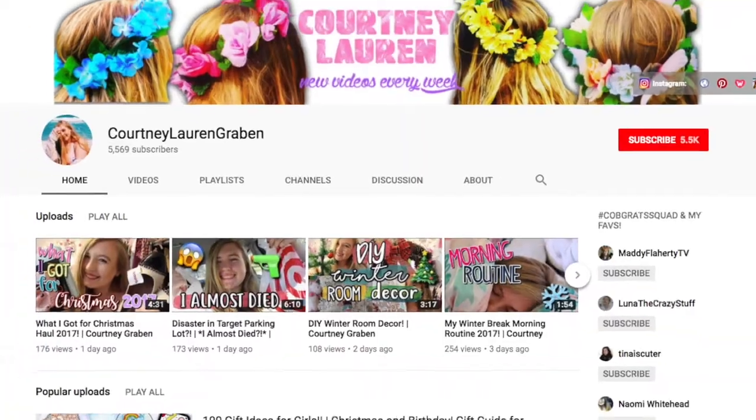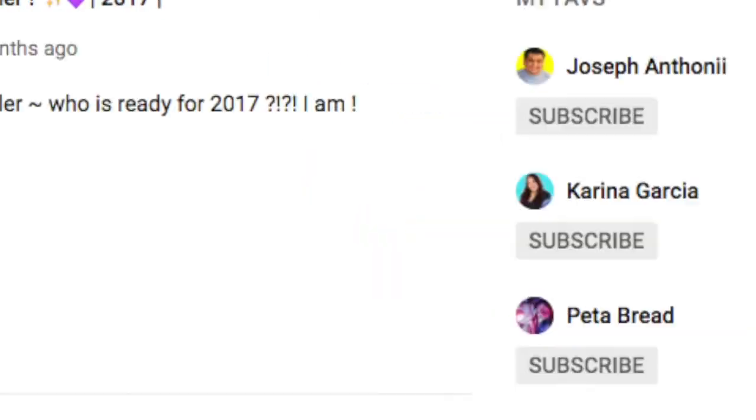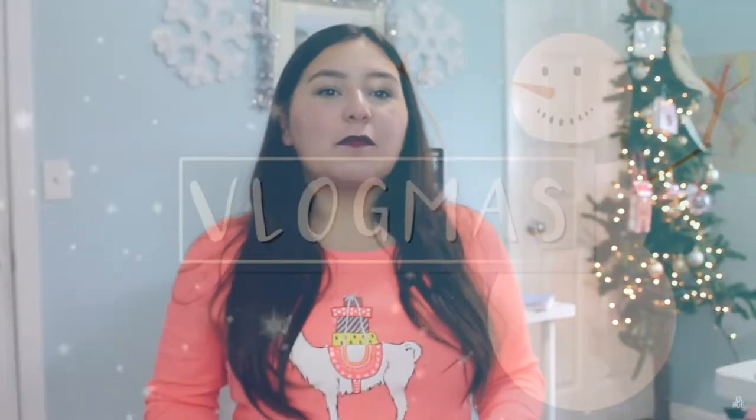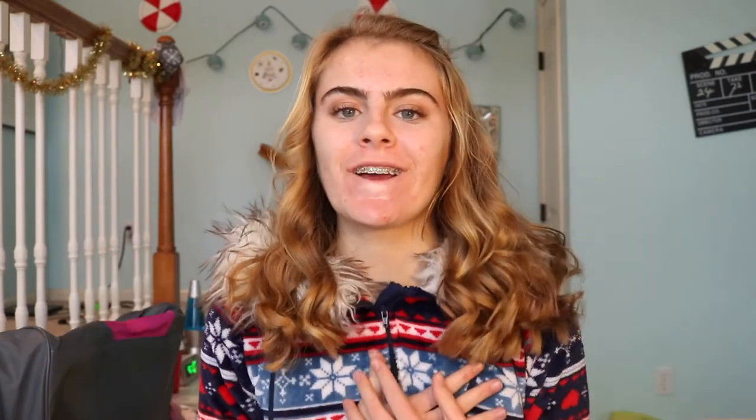This video is also going to be a collab — links to their videos will be in the description box. I am very thankful for everything I got and I'm super lucky to have amazing parents and an amazing family. This video is going to be a 'what I got for Christmas.'